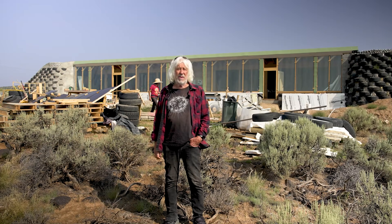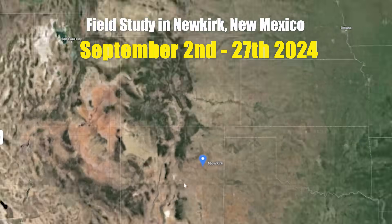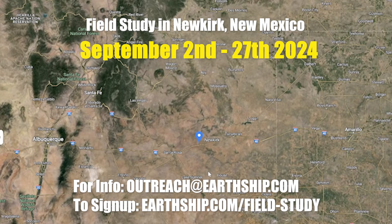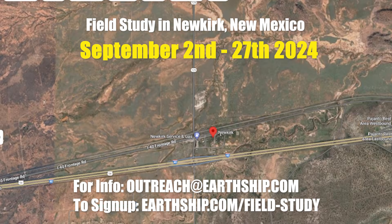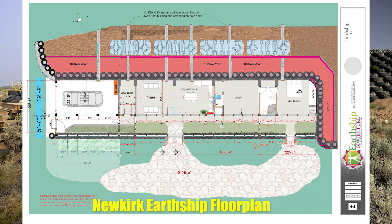We are going to be doing a field study with one of these in southern New Mexico in Newkirk. Anyone interested, I advise them to sign up for this project and field study off of our website, because you're going to learn to build the product that we think after 55 years is the product. I'm going to take you through this one because it's very much like the Newkirk refuge Earthship in southern New Mexico for the field study.